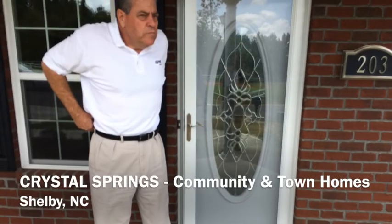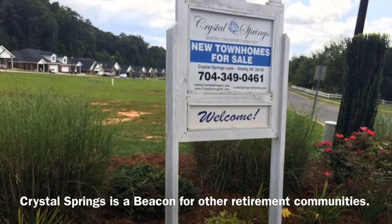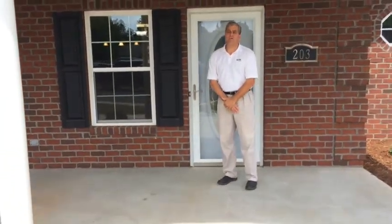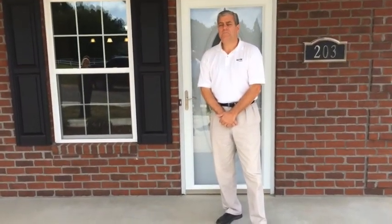Welcome to today's video blog for McIntyre Elder Law. We're going to talk about Crystal Springs and Don Peeler. Don is the owner, founder, and developer — the brain trust — of Crystal Springs, which is a retirement community and townhome community. Everything is flat — a no-step community from front porch to patio, all through the house, with larger doors for wheelchair access.